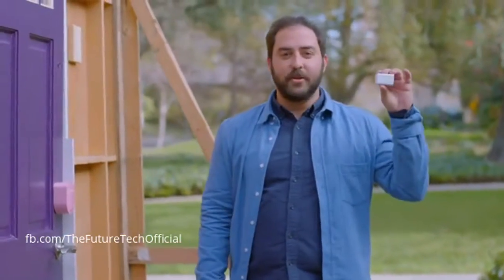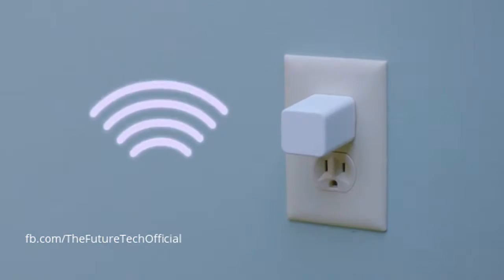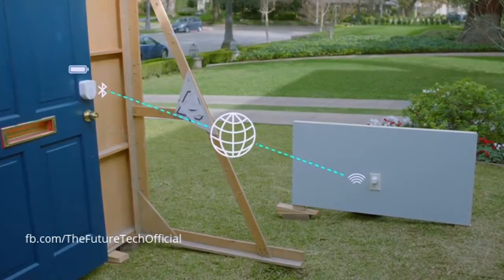And I can get the optional Wi-Fi access point. It plugs into the wall nearby, so Sesame is always on my home network, and it's linked to the access point with Bluetooth, which keeps it connected while going easy on the batteries.